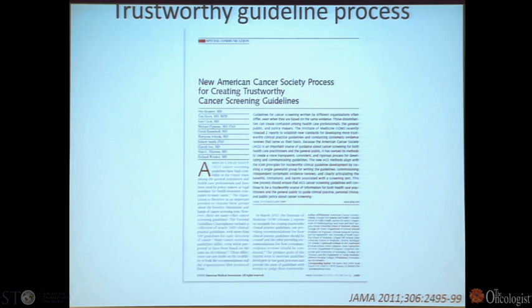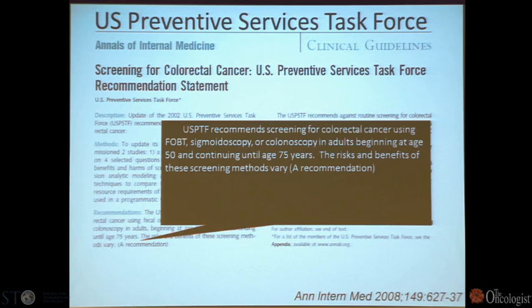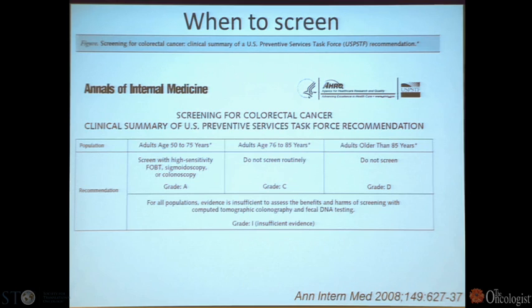To some degree we've questioned the guideline makers because they come up with disparate recommendations. There actually was a group to give us a guideline about guidelines — the American Cancer Society process for developing cancer screening guidelines. The U.S. Preventive Services Task Force, which Dr. Godley also noted, has given us recommendations on screening for colorectal cancer, and I'm happy to tell you they still recommend screening up to the age of 75 in individuals who are fit and likely to benefit from early detection.